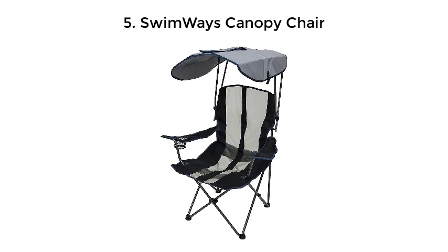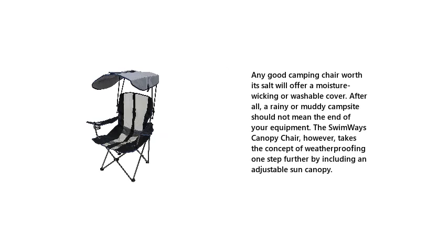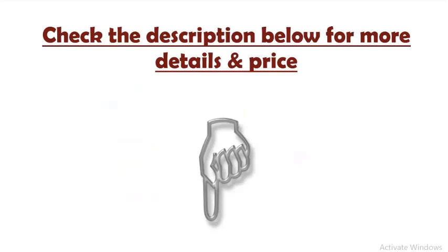Number 5: Swimways Canopy Chair. Any good camping chair worth its salt will offer a moisture-wicking or washable cover. After all, a rainy or muddy campsite should not mean the end of your equipment. The Swimways Canopy Chair, however, takes the concept of weatherproofing one step further by including an adjustable sun canopy. Check the description below for more details and price.